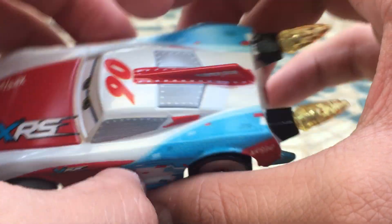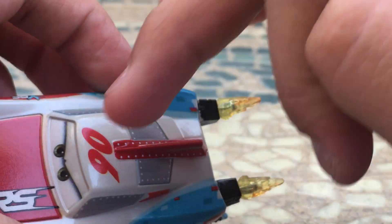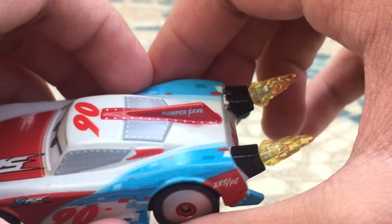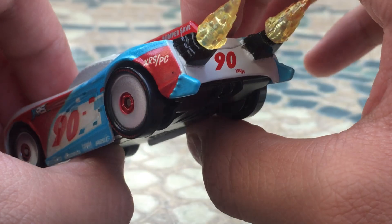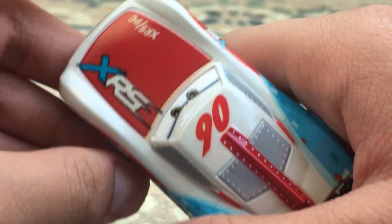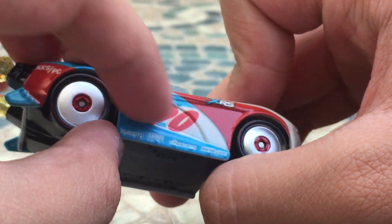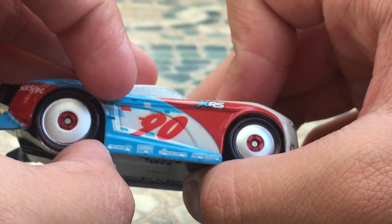He has some nice little gray windows, along with a nice bumper save spoiler — more like a mohawk type spoiler, I guess. And then he's got number 90, XRS slash PC on the back. On the hood, he's got his number 90 once again. And then on the opposite side, he's got the same red, white, and blue kind of rectangles, and more of the red and blue designs.